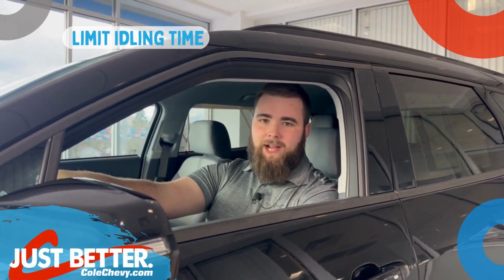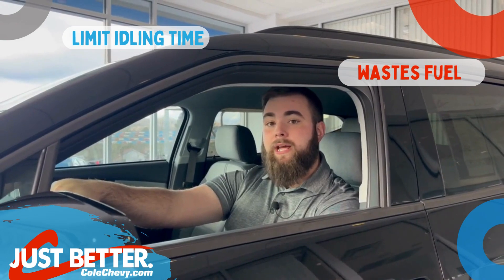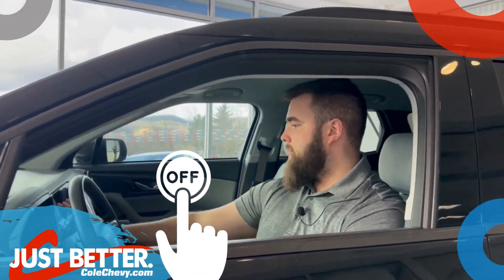Our next tip is to limit your idling time. Surprisingly, idling actually uses more fuel than your car in motion and gives off 80% more pollution than cars driving on the road, so next time you're waiting for someone, just turn the car off.